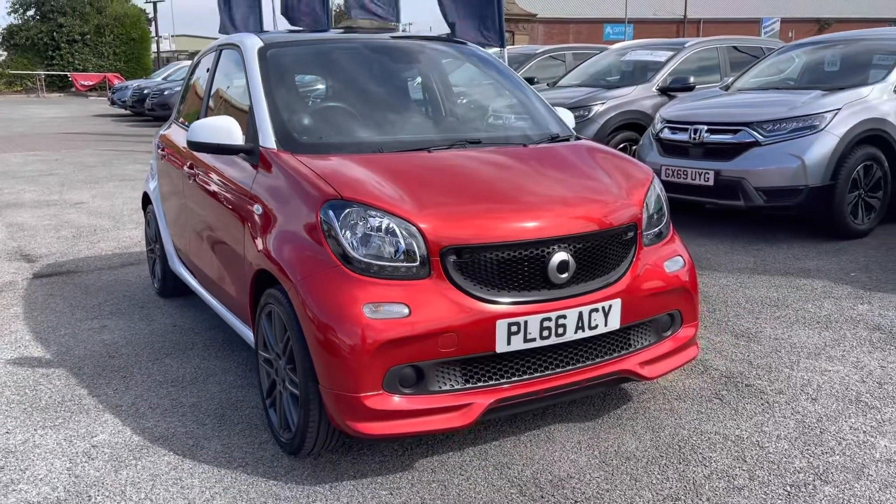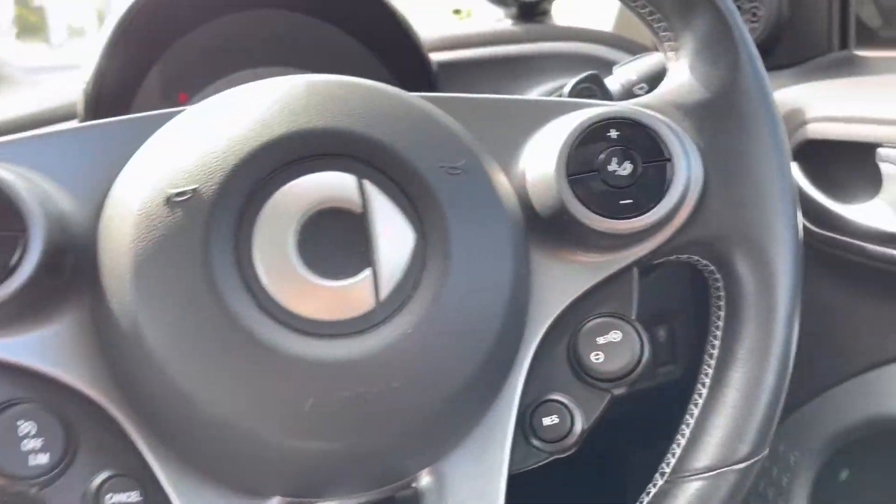That does conclude our full 360 walk-around of this vehicle. If we now take a seat in the front, I will show you all the top key technology features.